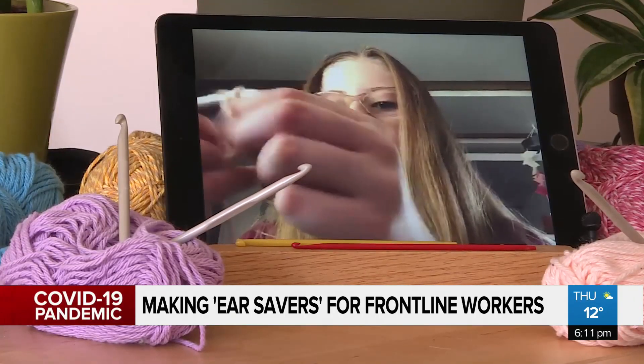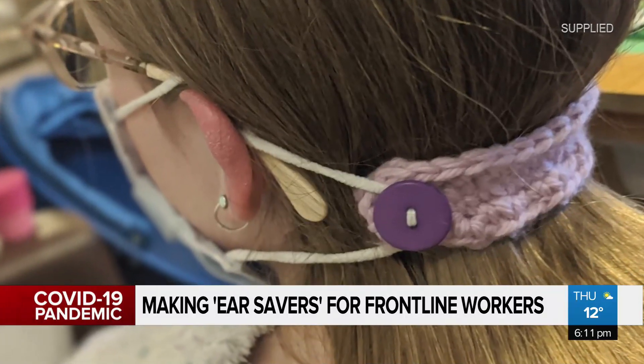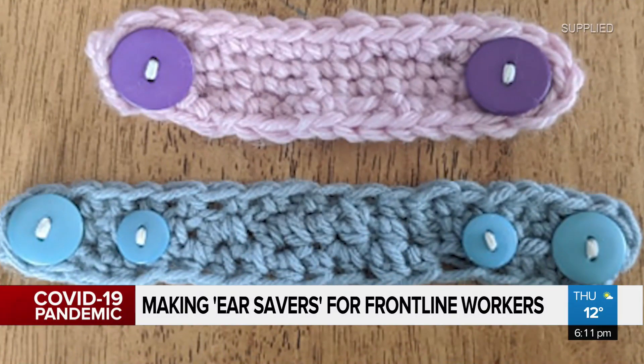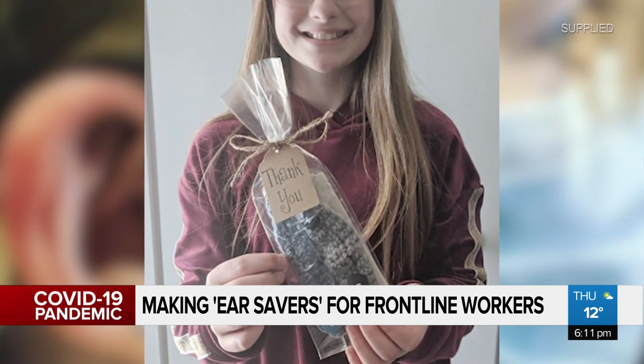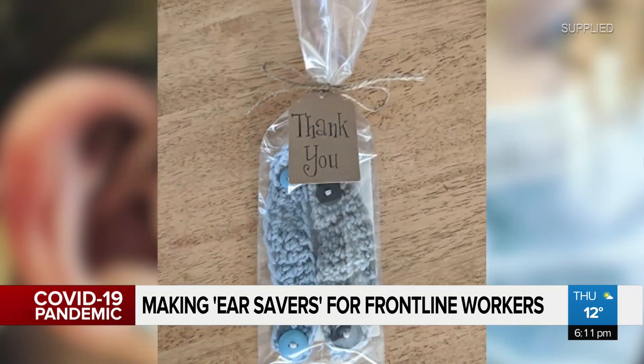It takes Jillian under five minutes to make one of these. They help hold your mask without hooking onto your ears, with the goal of getting them to nurses, pharmacists, or long-term care staff along with thank you cards.